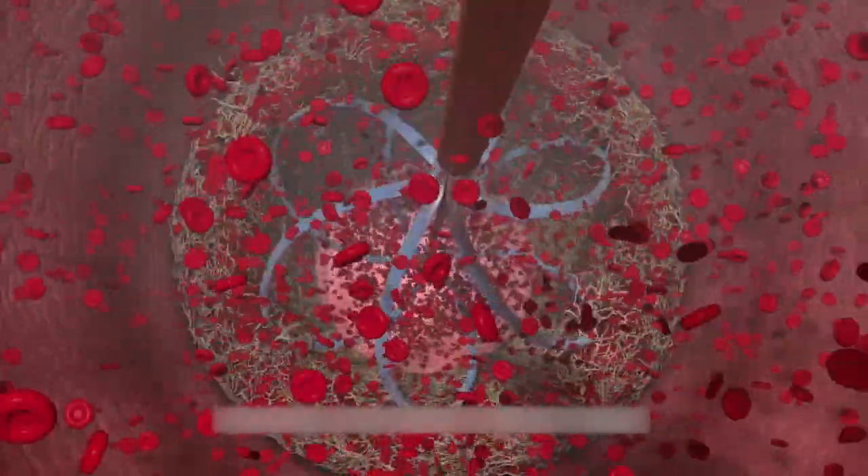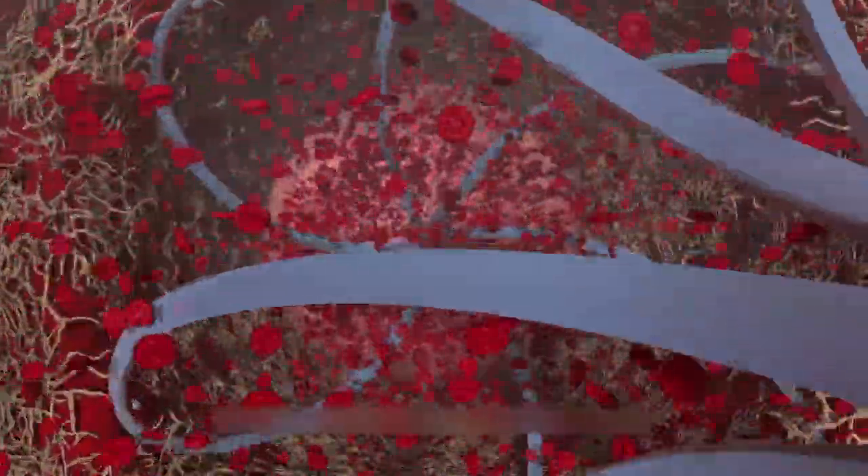When inserted into a blood vessel, the device expands, helping dissolve clots that stop blood flow to the heart. Our right side of our heart is not built to deal with that massive, sudden occlusion of our pulmonary artery.